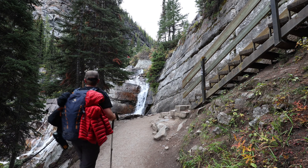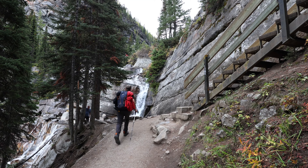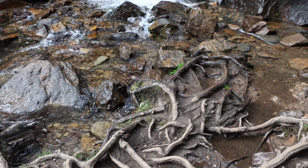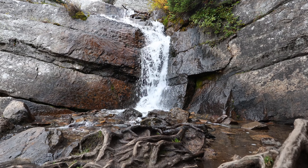The Lake Agnes trail continues uphill passing several waterfalls. I almost didn't stop, but after seeing the gnarly roots and the yellow foliage I just had to grab a picture.